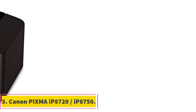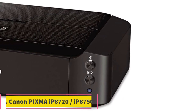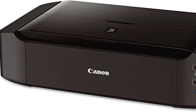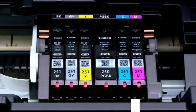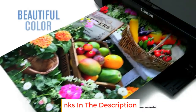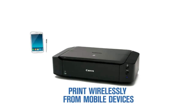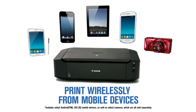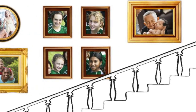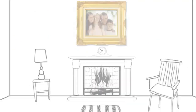Number 3: Canon Pixma iP8720 / iP8750. The Canon Pixma iP8720 is our budget option for large format printers. It is a great option for photographers and artists beginning their career, or hobbyists that want to print vibrant and high quality photographs. It is not suitable for professional studios with high output due to its slow print speed, and it sits at the lowest end of our range for wide format printers, with a maximum paper width of 13 inches.